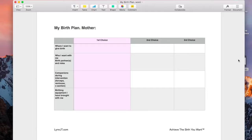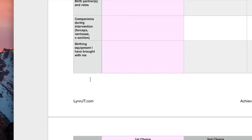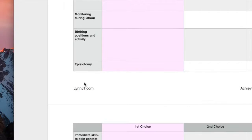You can see there are many things we have to go through: where do I want to give birth, who do I want with me, companions during interventions if you need any such as forceps, ventouse, or c-section. What birthing equipment can I actually bring with me and what is available to borrow? Then the big one — pain relief. Monitoring during labour and what birthing positions and activities should I be considering?